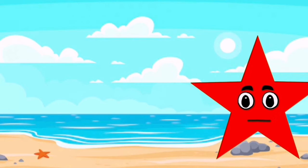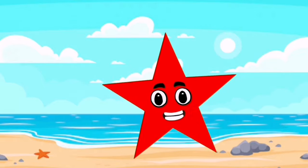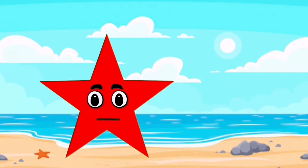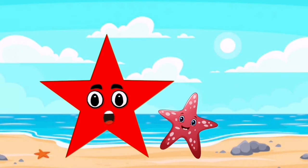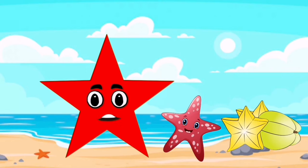I am a star. I have five corners. My color is red. You can see me in a starfish, and also you can find me in a star fruit.